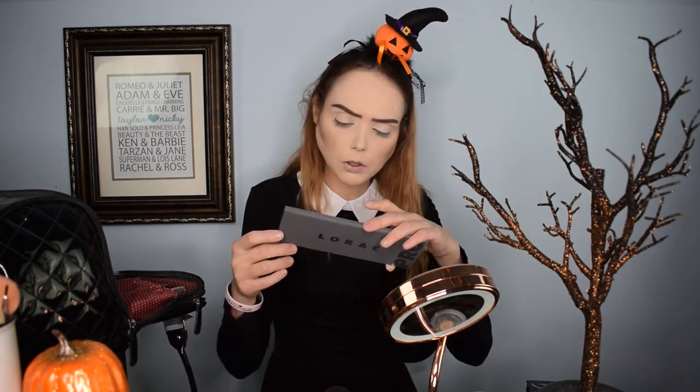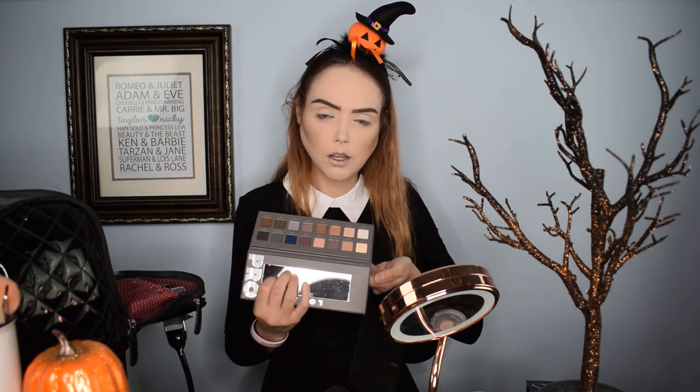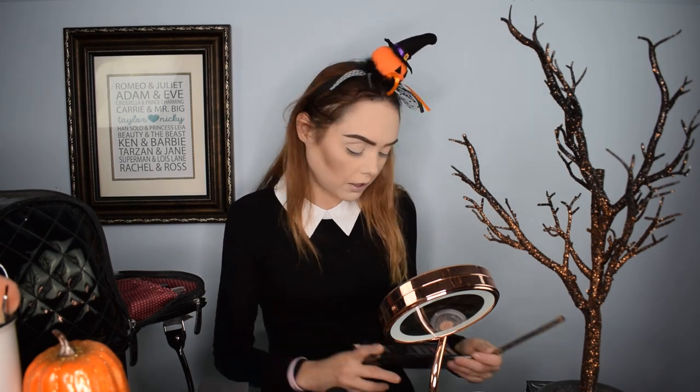Now we're going to jump into the eye look. I figured this would be a good use for the Naked Smoky palette and for the Lorac Pro 2 — I was thinking it was number three, but there's a lot of good grays in the Lorac Pro. Obviously the Naked Smoky palette is a nice smoky palette, as the name would entail. And then I also have the Kat Von D little eyeshadow palette that we used for the cheek color — it's got a nice pretty gray-black and a white one. So with all of those in combination, I think we can make a nice pretty dark smoky eye to make this look really very Wednesday-ish.